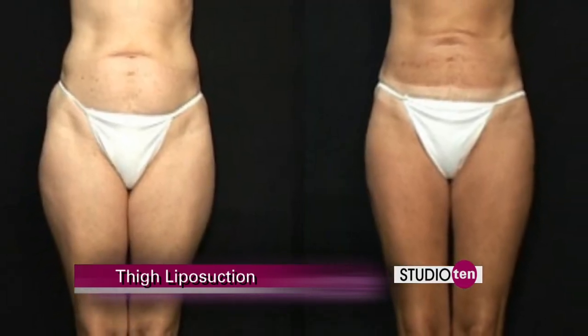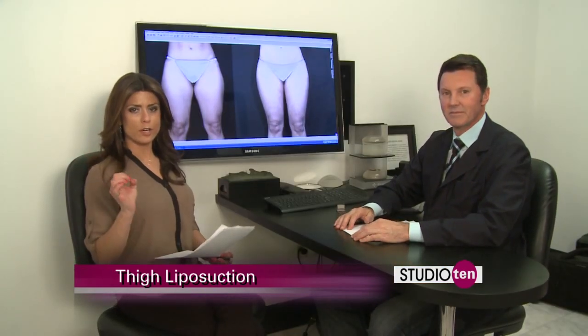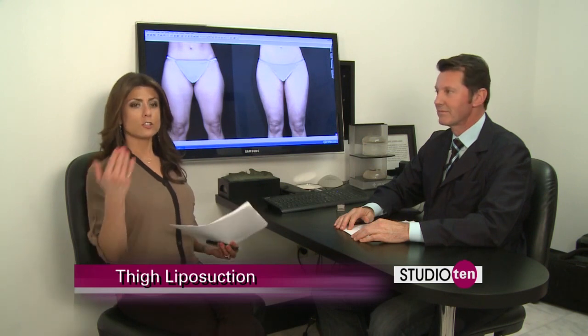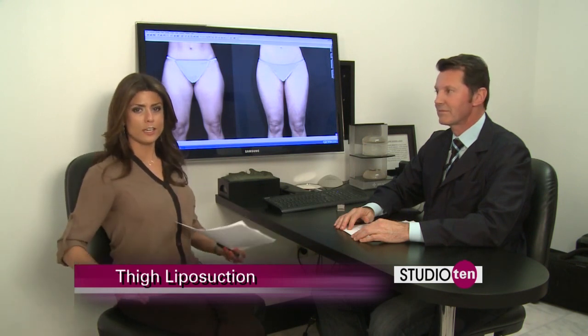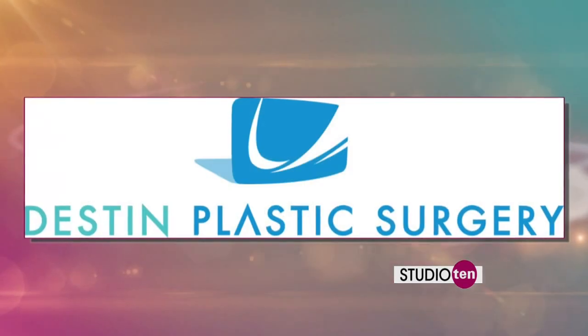So if you are ready to make that commitment and you have already been exercising, you have tried dieting, and you still have those little problem areas — like Dr. Burden talked about in the thighs, you just can't get rid of those — you can talk to him here at Destin Plastic Surgery, and he can tell you if he'll be able to take care of that for you.